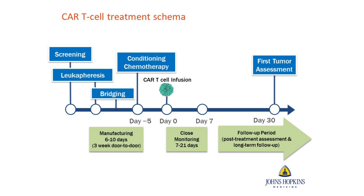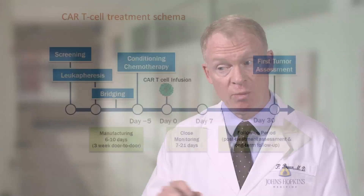We receive the product back from the manufacturing facility cryopreserved — frozen — and bring it to the patient's bedside, thaw it, and infuse it. The four or five days before we infuse the product, we give the patient a little bit of conditioning chemotherapy to make the patient's body ready to receive the T cells. Then we follow the patient very closely for the next month, which is when the first evaluation occurs.